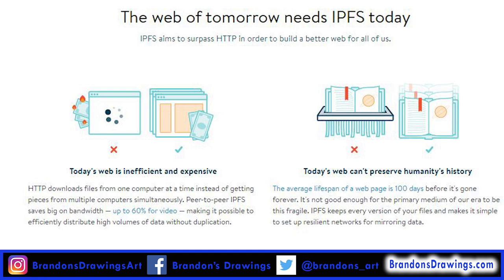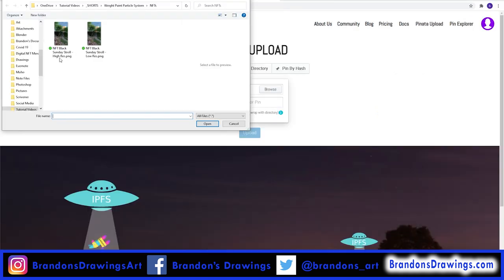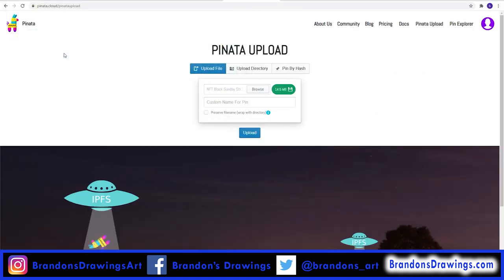I recently learned about pinning files to the Interplanetary File System, or IPFS. In short, it's a way to keep files alive forever on the internet. I'm using pinata.cloud to upload the high resolution file and create a unique hash link that, in theory, should be available forever.